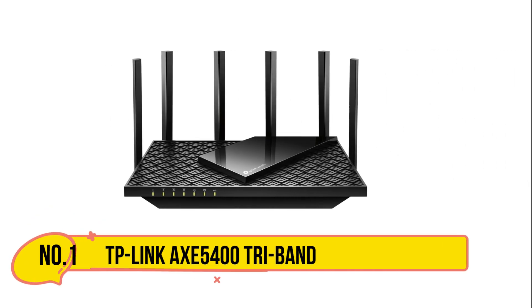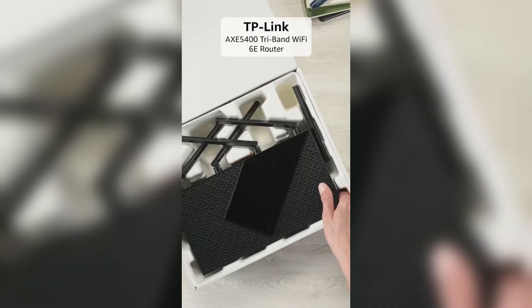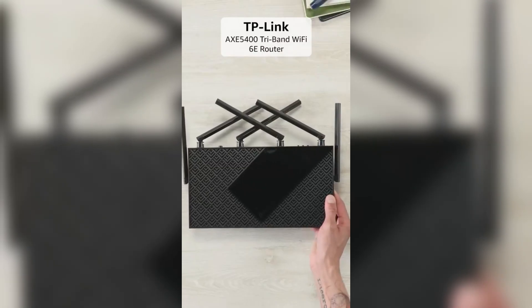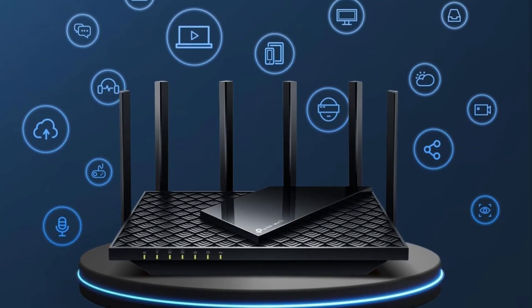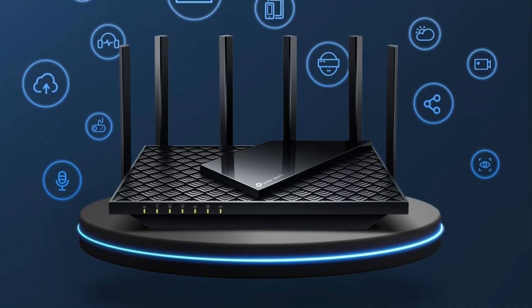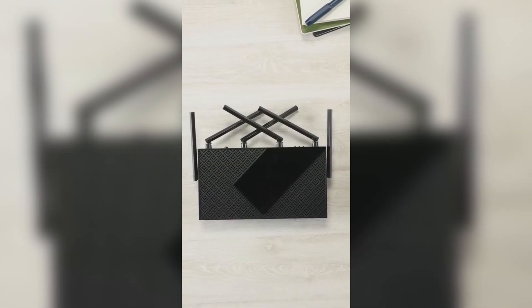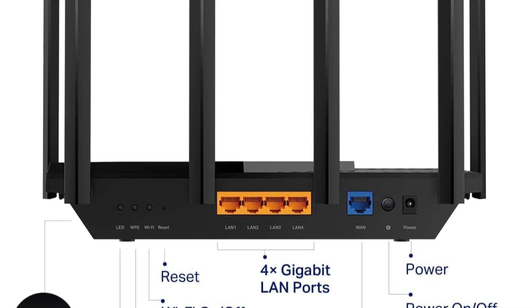Starting with the TP-Link AX5400 Tri-Band Wi-Fi 6E Router. The TP-Link Tri-Band Wi-Fi 6E Router delivers cutting-edge performance for modern homes with multiple devices, offering speeds up to 5,400 Mbps across 2.4 GHz, 5 GHz, and the new 6 GHz band. It ensures smooth browsing, 4K streaming, online gaming, and large downloads simultaneously. The 6 GHz band provides additional bandwidth and near-zero latency, making gaming and video chats highly responsive.